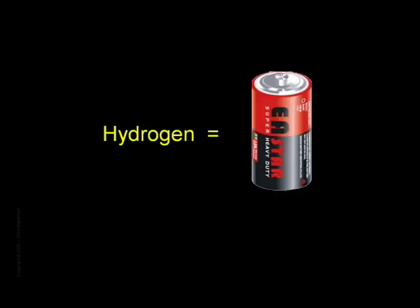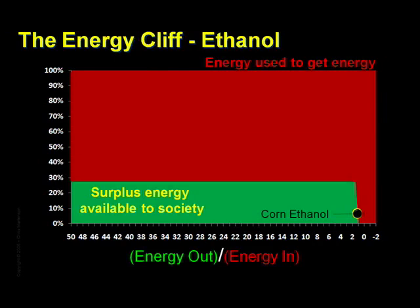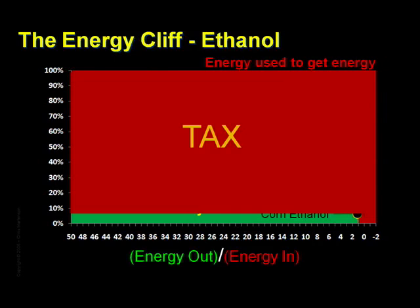To make an absurd argument — because nobody would be this foolish — suppose Congress made the decision to try and run our society on corn-based ethanol. What could we expect? Well, if we adjust our graph to reflect that decision, we'll see a whole lot of red and very little green. The tax is very high, while our take-home pay is very low. I find it somewhat telling that out of all the possible alternative energy sources, this is the one that Congress chose to advance.